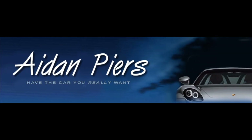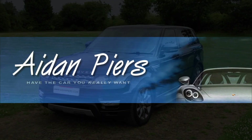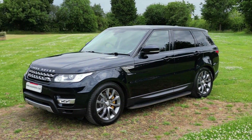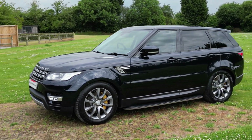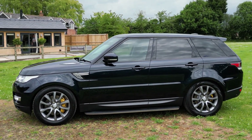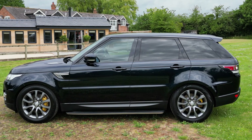Thanks for viewing this video from Aidan Pears Selected Stock in Cheshire. Let's take a visual tour of this exceptional 2014 14-plate Land Rover Range Rover Sport HSE 3L SDV6 Diesel Automatic.